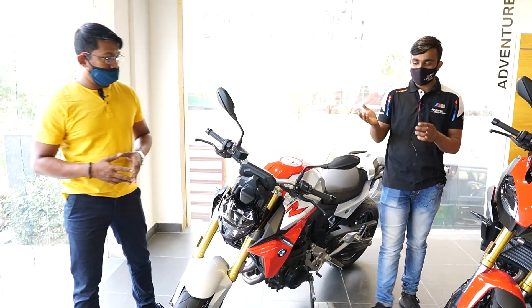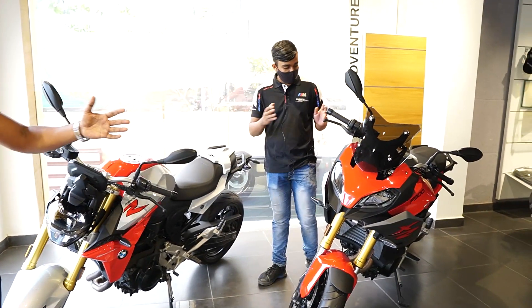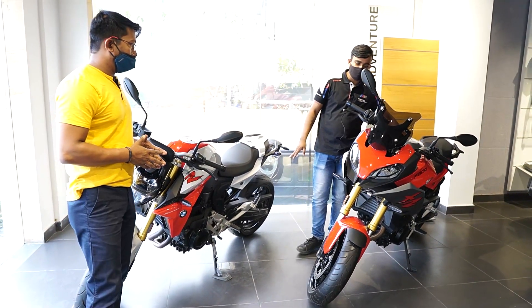Now we are going to show you the F900 series. This is the F900XR — it is an adventure tourer, while the F900R is a naked sport motorcycle. This one is the adventure tourer motorcycle.